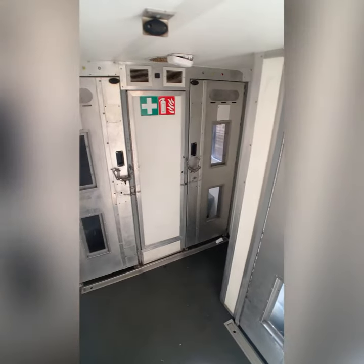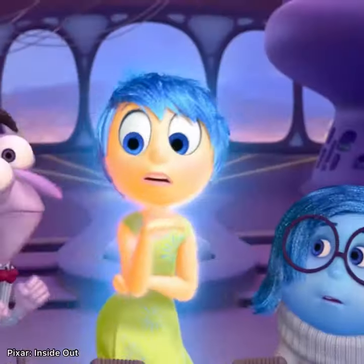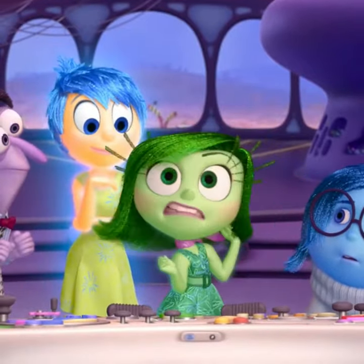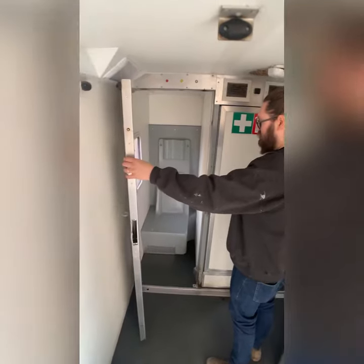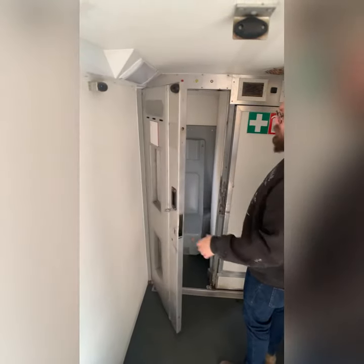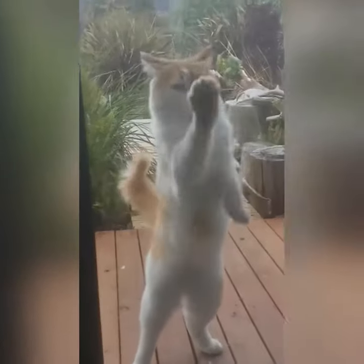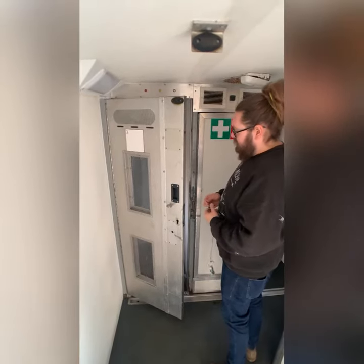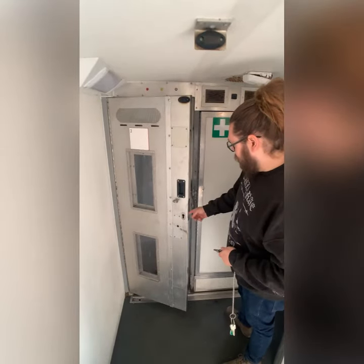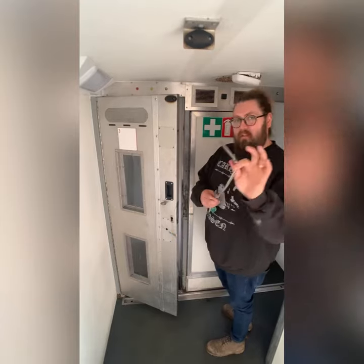So there are three prisoner transportation cells and they all smell absolutely rancid — it's a dangerous smell. They're gross, and all the windows are scratched from criminals. The electric locks have been taken out, which are activated by a switch over there.